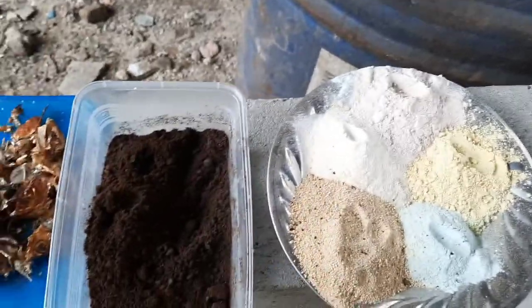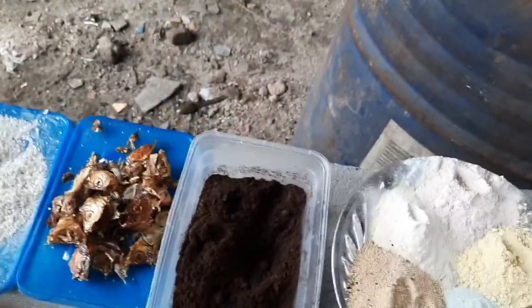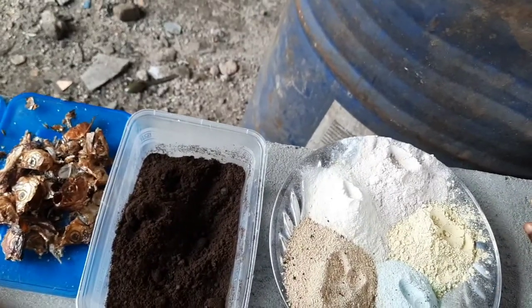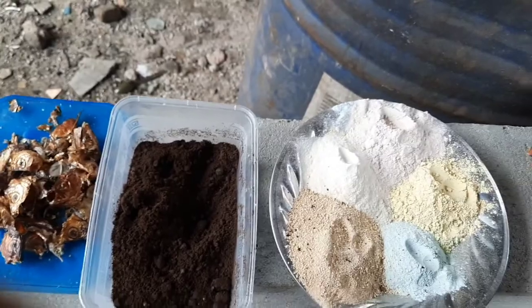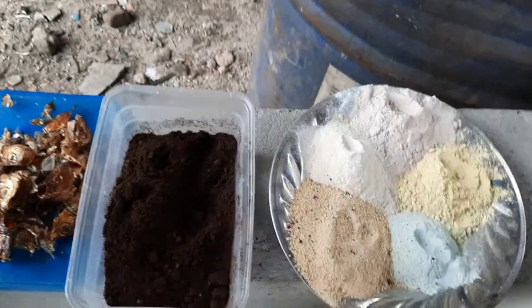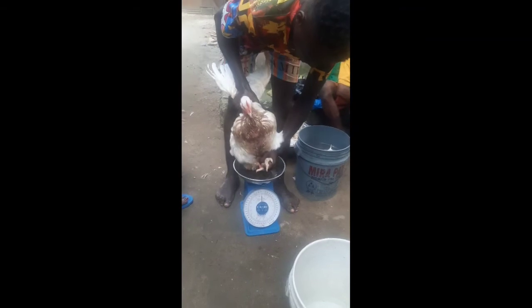For the concentrate: I already told you 100 grams per 100 kg, so for a 40 kg batch, use 30 to 40 grams of each. Enzymes help with easy digestion, and toxin binder is to avert all the toxins that can be found in the feed. So go ahead, switch it up, and know what goes into your feed.